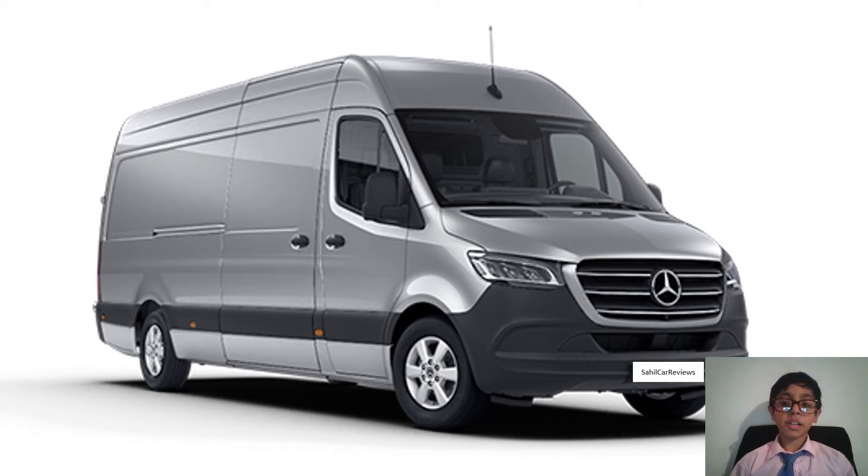This is the Mercedes-Benz Sprinter, and it is one of the most expensive vans in its class because prices start from £21,000 to £33,000.